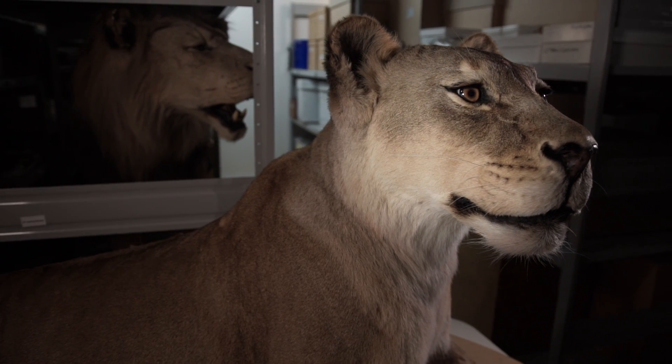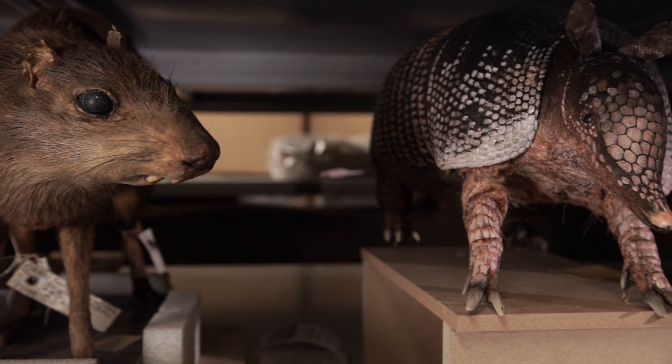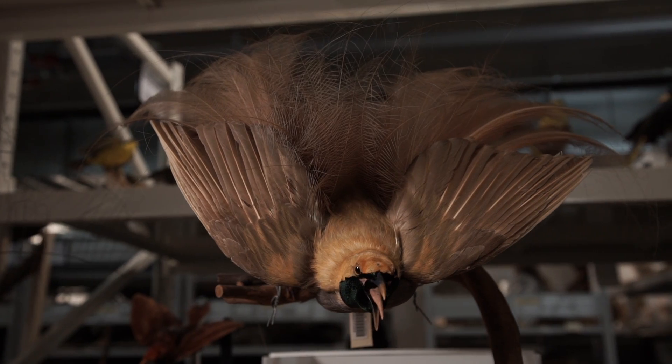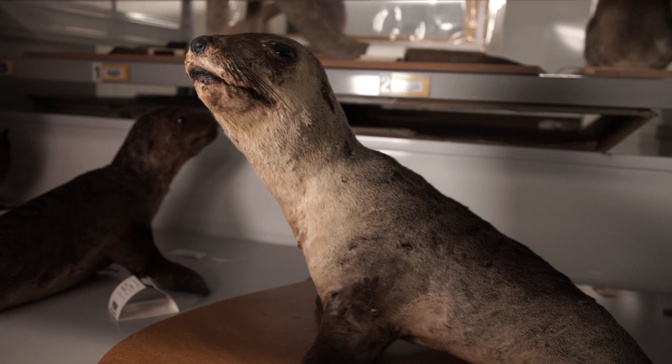Museums are fundamentally vast collections, but they're not just curiosity cabinets. Instead, they are a collection of records that help scientists understand the natural world. So why do scientists still use physical specimens?